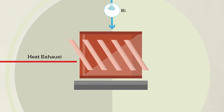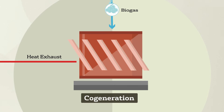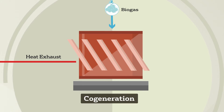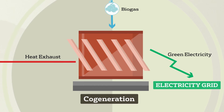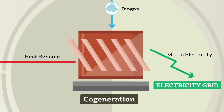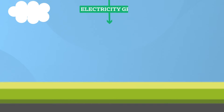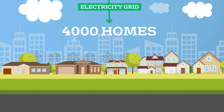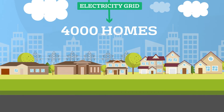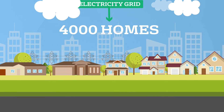The collected biogas is fed into the cogeneration engine, where it is converted into green electricity. This electricity is then transferred in real time to the local energy grid, and sold to the grid for distribution to homes, businesses and industries. At full capacity, EarthPower can power approximately 4,000 homes, including the EarthPower facility itself, reducing the reliance on non-renewable energy sources.